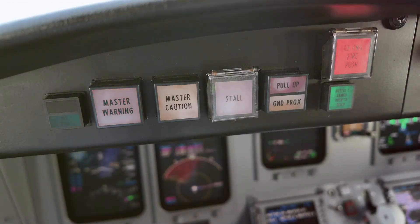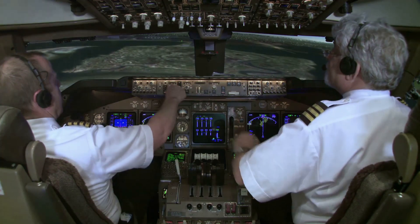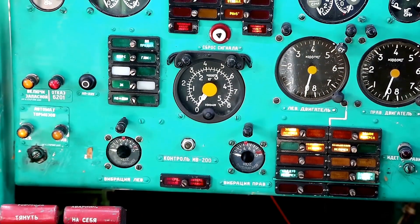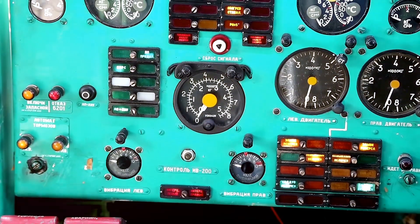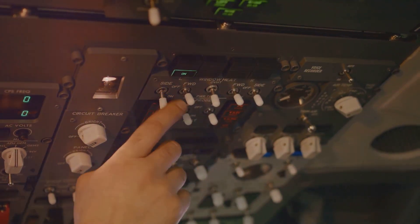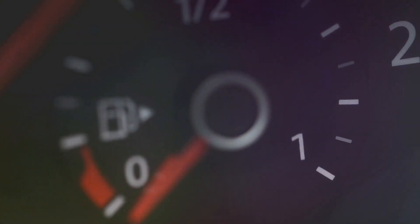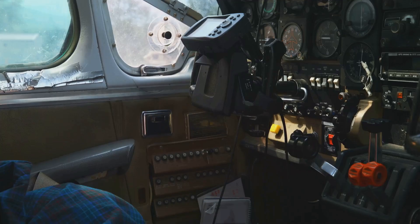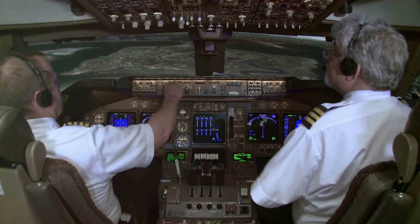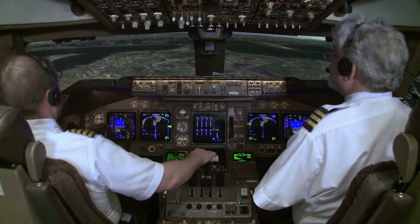In contrast to the urgency of warning lights, indicator lights are more about keeping the pilots informed. These lights, often green, blue or amber, provide a constant status report on various aircraft systems. They might indicate if the landing gear is down, if the autopilot is engaged, or the fuel level in the tanks. During landing, pilots rely on the landing gear indicator lights to confirm that the gear is down and locked — a green light provides visual confirmation that the aircraft is properly configured for a safe touchdown.